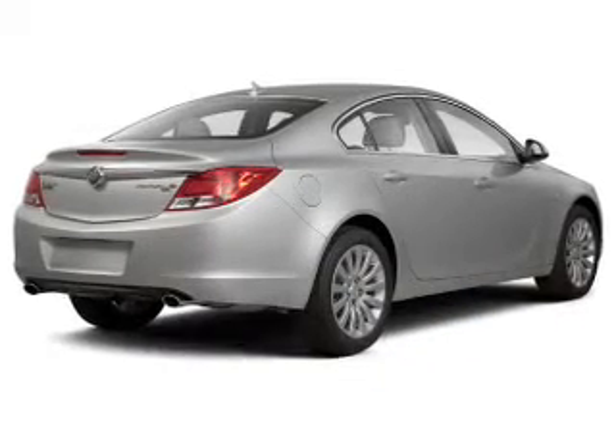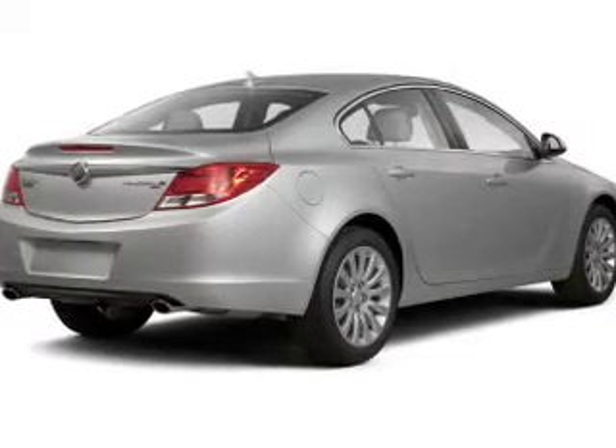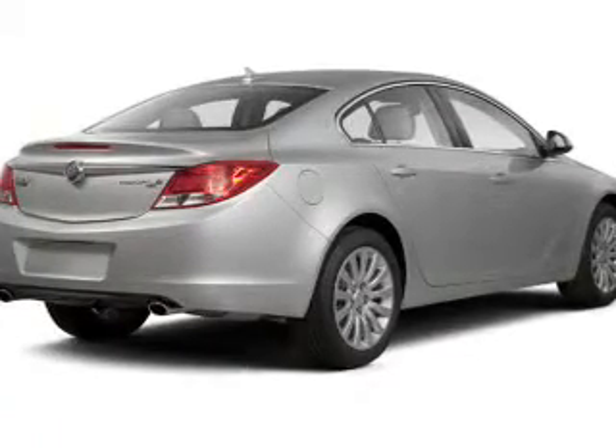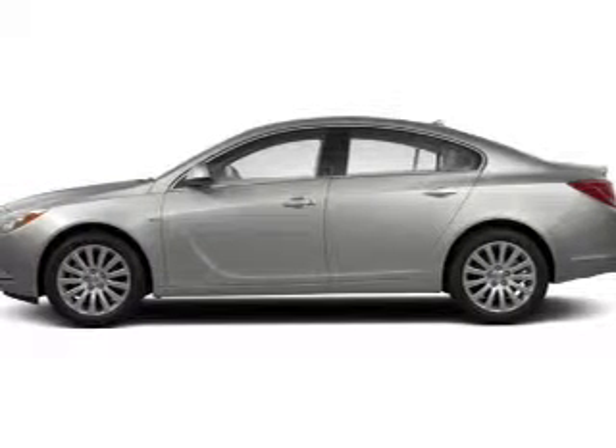The powertrain includes front wheel drive with a reliable engine connected to a smooth shifting transmission. Stand out from the crowd with premium wheels. Anti-lock brakes help to bring your vehicle to a safe stop.